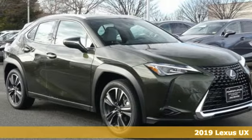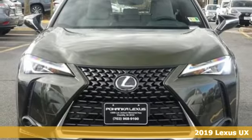It's a new 2019 Lexus UX. Lexus, performance in every detail. It comes with great features you'll love.